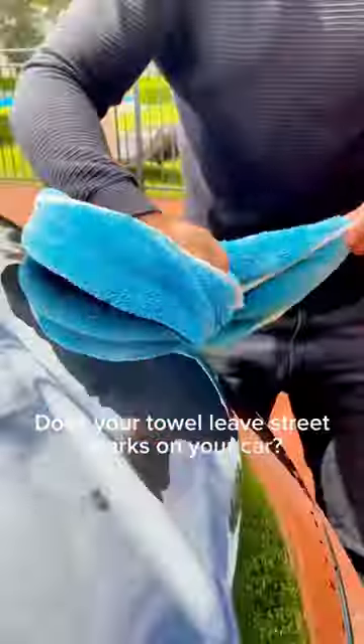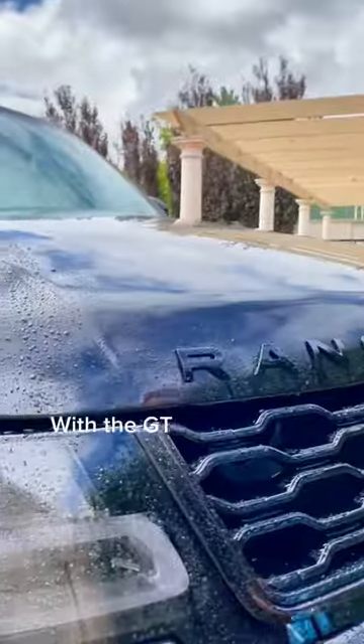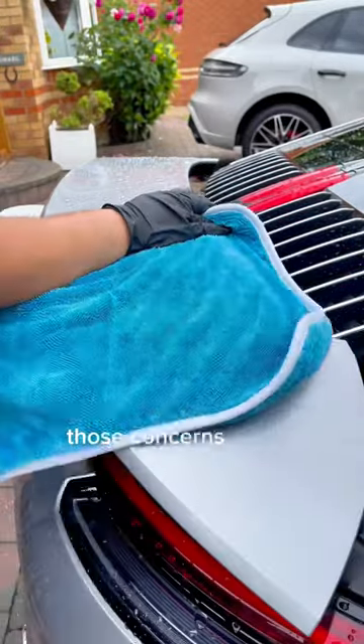Does your towel leave streak marks on your car? Worried it's subtly scratching your precious paintwork? With the GT Twist drying towel, those concerns vanish.